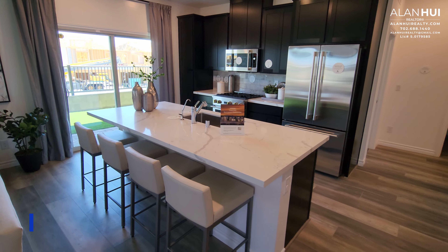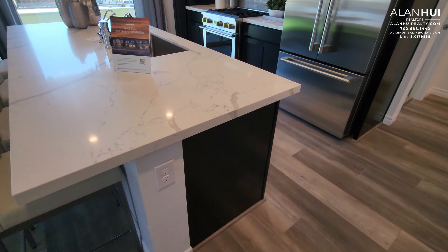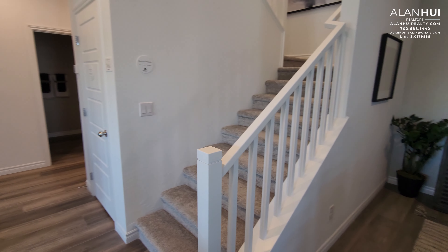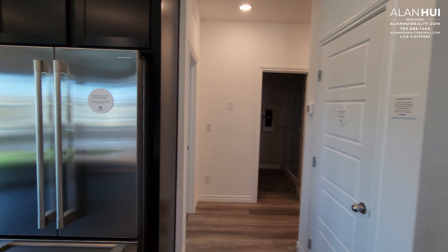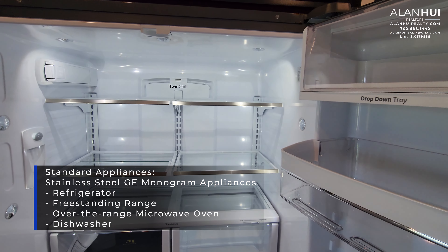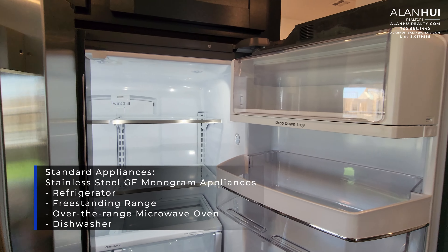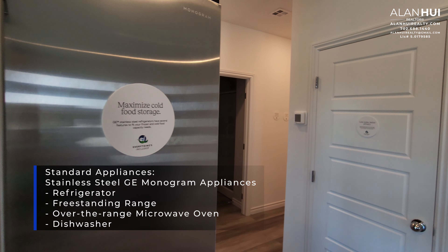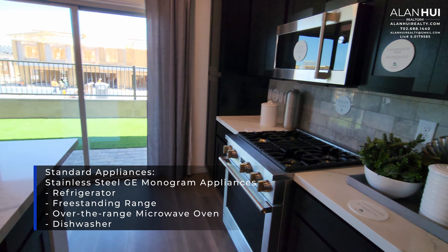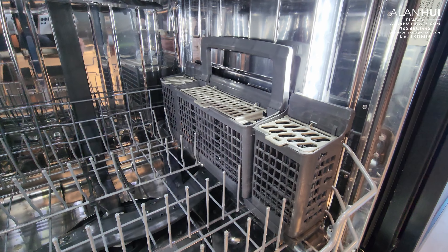And this area here is the kitchen. The included countertops that come with your home will be a quartz countertop with a four-inch backsplash. The included appliances in your kitchen will be Monogram GE Appliances. This will include the refrigerator shown here, a freestanding range, over-the-range microwave oven, and a dishwasher. This is a great feature considering that many new home builders will not include a refrigerator with your home. This dishwasher even has LED lights inside.